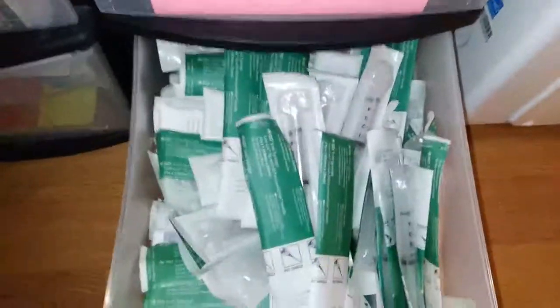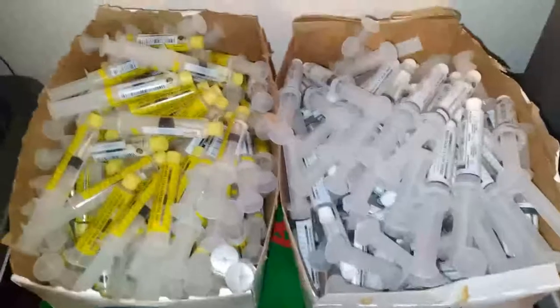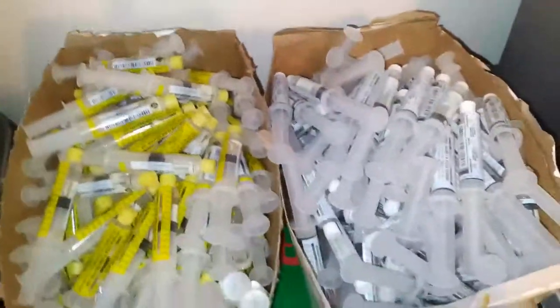In this container, I keep my IV Zofran. I have IV Toradol and some more syringes. In this room, I've created a kind of workstation, so I've got my heparin flushes and saline flushes — I use a ton of these for my IV medications.